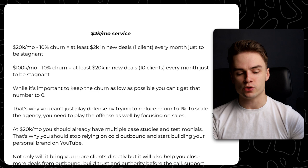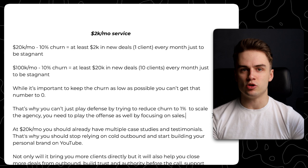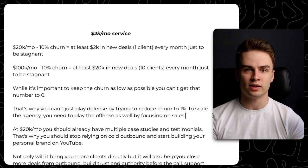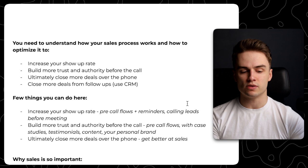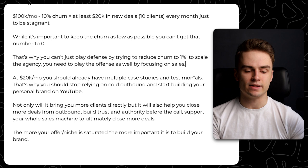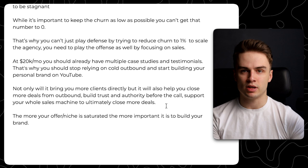At $20,000 a month, you should already have multiple case studies and testimonials. That's why you should stop relying only on cold outbound and start building your personal brand on YouTube or other platforms. You shouldn't stop doing cold outbound, but you should stop relying solely on it — it got you to that level, but getting to the next level will require different actions. Having a personal brand can help not only by getting you more clients, but also by building more trust and authority before the call and making sales easier overall.